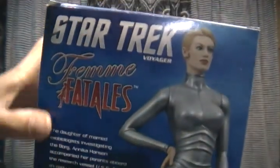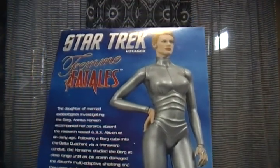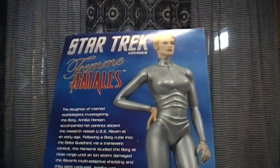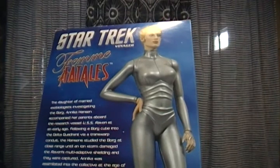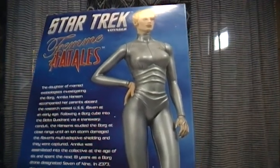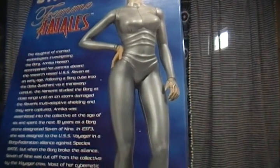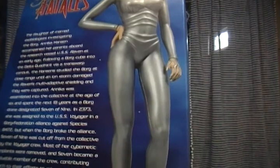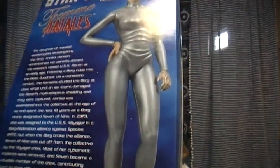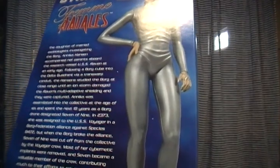Diamond Select Toys. The artwork on here — Star Trek Voyager. This daughter of married exobiologists investigating the Borg, Annika Hanson, accompanied her parents aboard the research vessel USS Raven at an early age, following a Borg cube into the Delta Quadrant via a transwarp conduit. The Hansons studied the Borg at close range until an ion storm damaged the Raven's multi-adaptive shielding and they were captured. Annika was assimilated into the Collective at the age of six and spent the next 18 years as a Borg drone designated Seven of Nine. In 2373 she was assigned to the USS Voyager in a Borg-Federation alliance to fight Species 8472. But when the Borg broke the alliance, Seven of Nine was cut off from the Collective by the Voyager crew. Most of her cybernetic implants were removed and Seven became a valuable member of the crew, contributing much to their efforts to return home to the Alpha Quadrant.